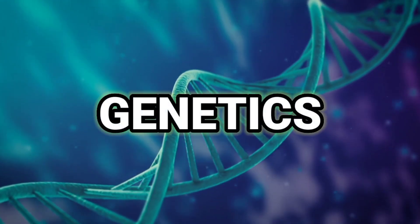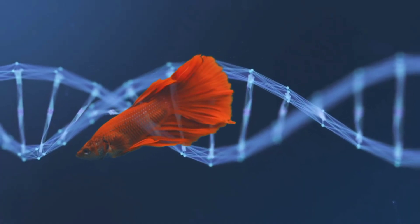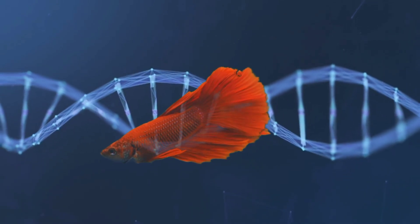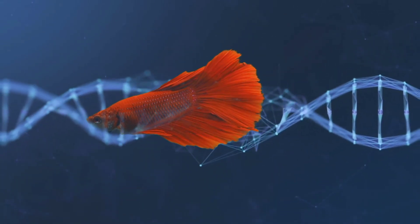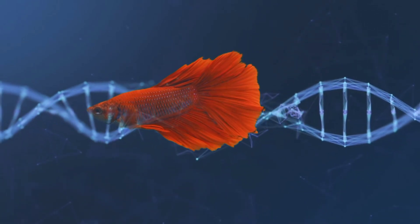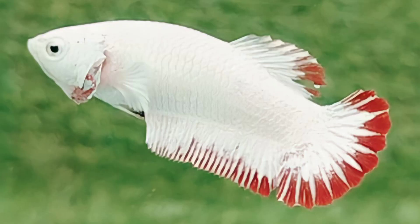Number 1: Genetics. Genetics may be a factor in why betta fish don't grow ventral fins. Ventral fins may not develop as a result of genetic mutations. Although it's uncommon, it can happen. Therefore, if your betta fish lacks ventral fins, it may be due to a genetic mutation.